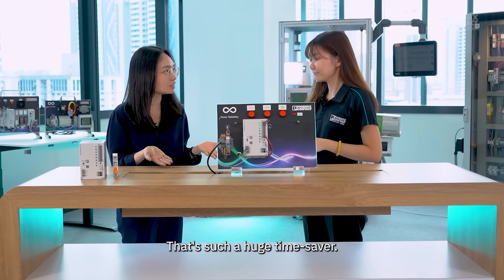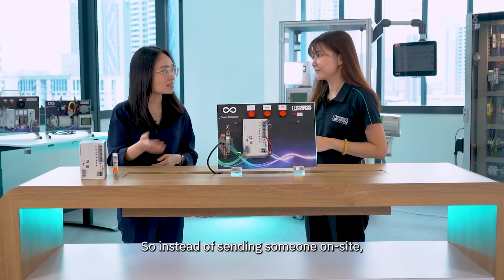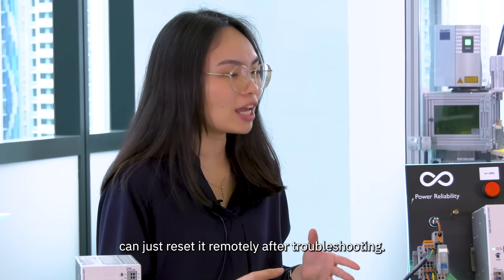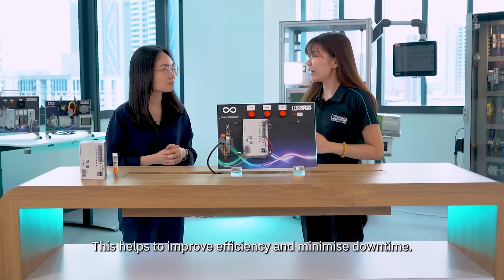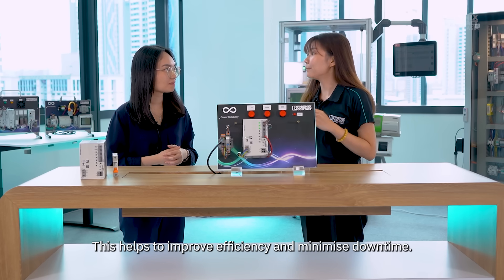That's such a huge time saver. So instead of sending someone on site, the engineer in the control room can just reset it remotely after troubleshooting. Exactly. This helps to improve efficiency and minimize the downtime.